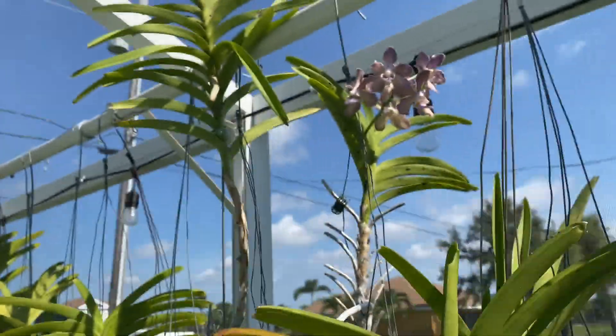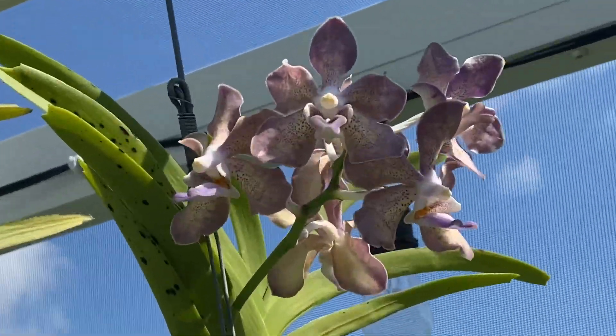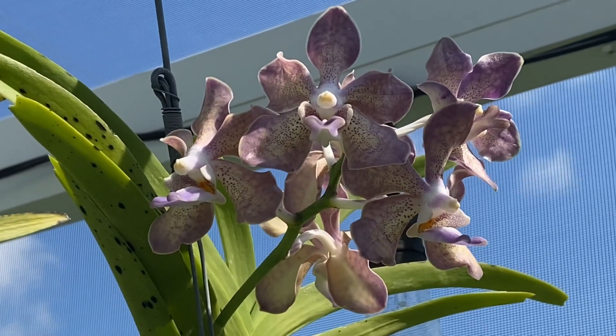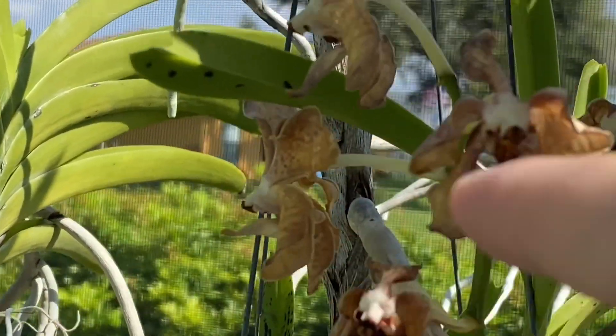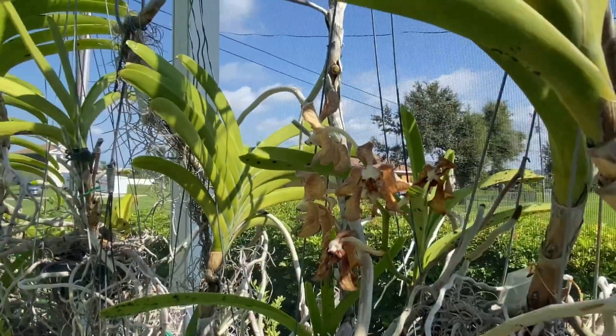My other Ben's — I think it's a Ben's fragrance from Benjong — it bloomed. It's like a purpley peach color and very, very fragrant. I love this plant. Its kiki just got done blooming, so I'm going to have to cut that spike here soon, but I really love this plant.